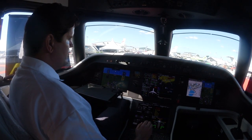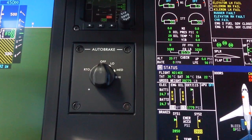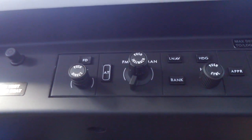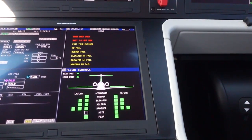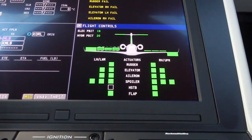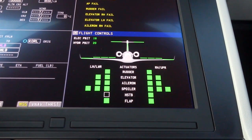Some of the features incorporated from big jets include the autobrake, the autothrottles, and the fly-by-wire. The flight controls are equipped with full fly-by-wire and control laws. Notice the synoptic pages where the pilot can see the deflection of all the control surfaces, with lots of redundancy built into the system.